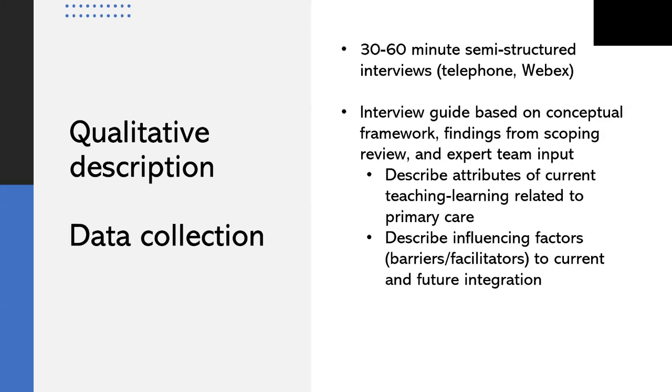Based on the current list of CASN accredited programs, there are currently 81 entry-to-practice baccalaureate programs across Canada. Based on the number of programs and achieving a diverse sample, I'll aim for approximately 30 participants. However, we'll continue to recruit as long as novel meanings continue to be generated from the data, or until we achieve meaning saturation. I will be conducting 30 to 60 minute semi-structured interviews via phone or WebEx, audio recorded and transcribed. The conceptual framework and scoping review findings will inform development of the interview guide.